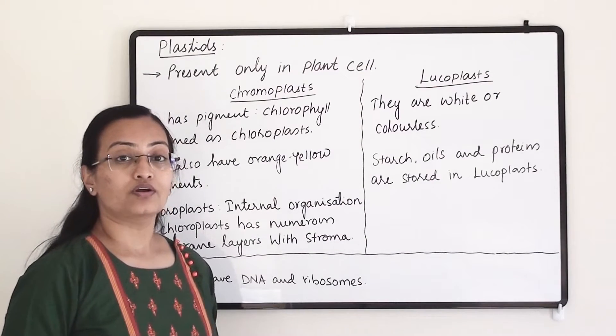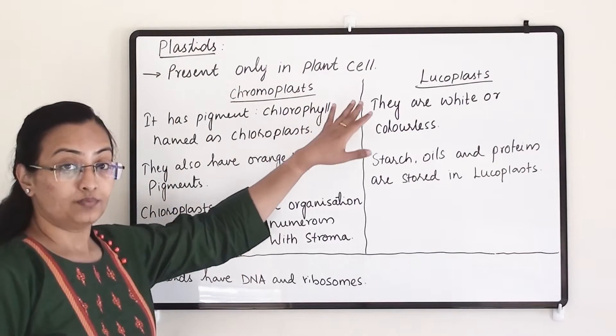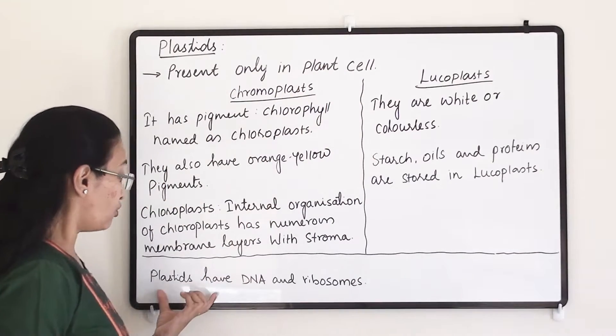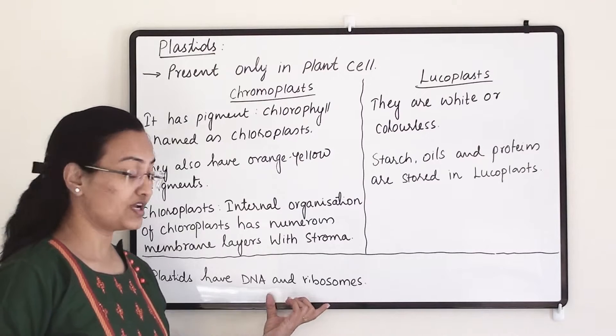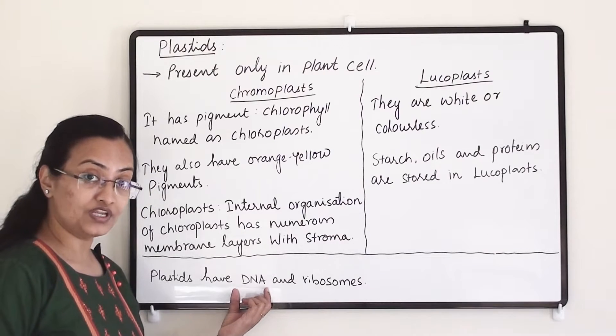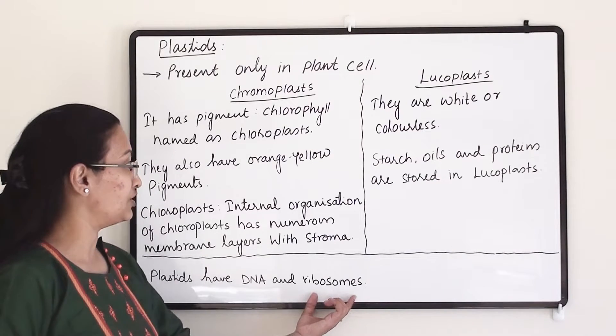Plastids are important organelles in plant cells. They are present only in plant cells and they also have DNA and ribosomes. Like mitochondria, they have their own DNA and ribosomes, so they can manufacture their own protein molecules.